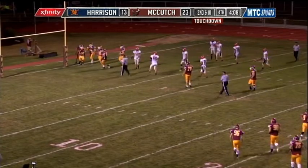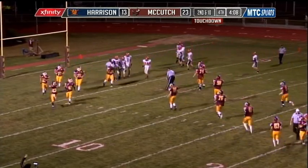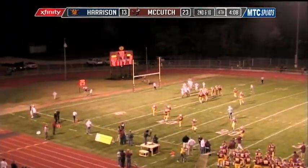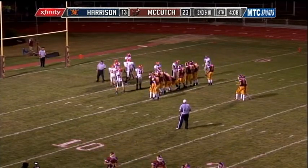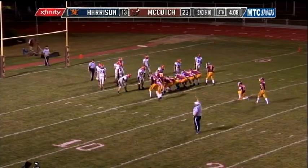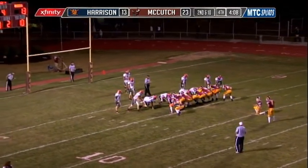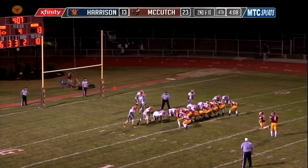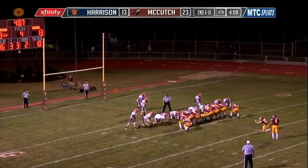Wow, great moves by Denno. 46-yard touchdown scamper for Nate Denno — he had great blocking but he finished off the last four defenders on his own. What a way to be patient. We'll take a look at that again after the field goal try, but you can see him just being really patient.